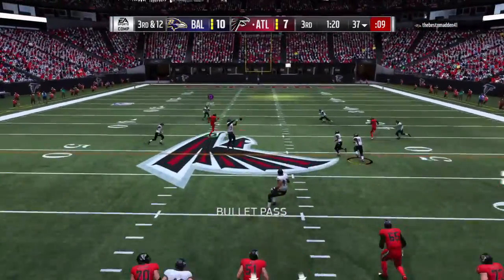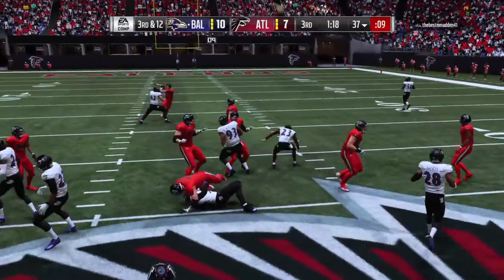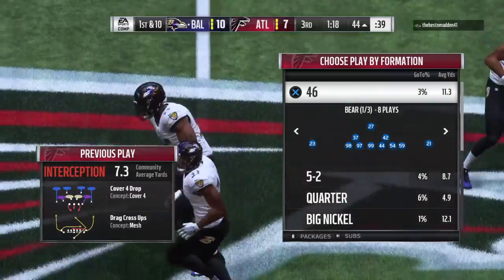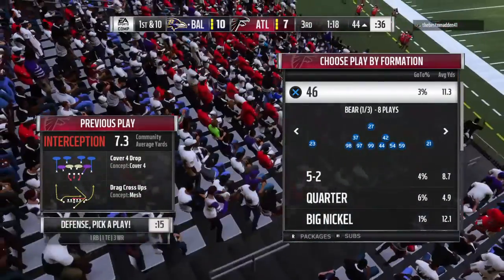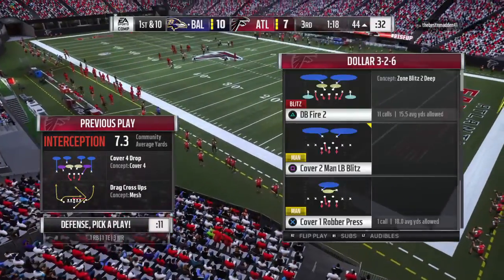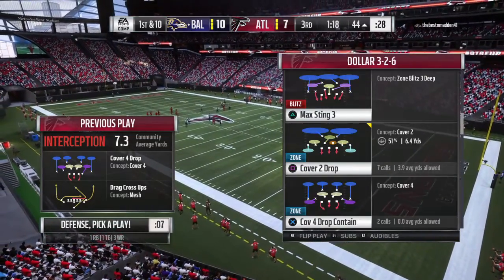On third down, Ryan looking for Jones, and it's intercepted — picked off by Terrell Sons. The return comes to a halt right at the 44-yard line. This is a defense that can confuse even the best of quarterbacks with their zone schemes. Here you've got a linebacker that's going to stay at home and just sit down in that zone, and this one basically comes right to him.